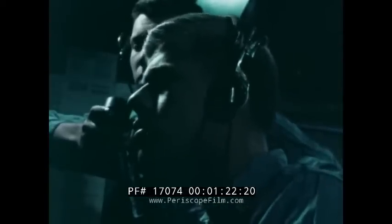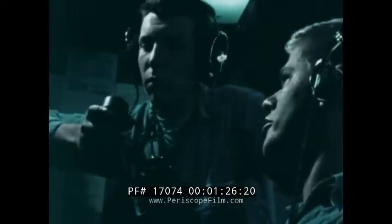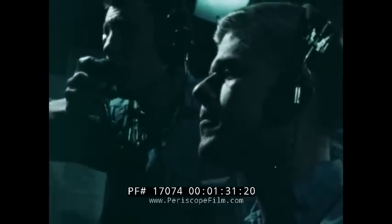This is no false echo, no school of fish. Here's positive classification of this sonar contact. It's a SCAT. SCAT contact bearing 250, range 4,500 yards.